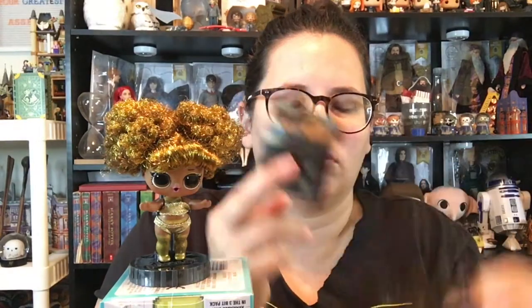She comes with two garment bags. In the first one, we have an itty-bitty little hanger. Here's the teeny tiny little hanger, and she's got this little teeny tiny black and gold jacket. Very cute.